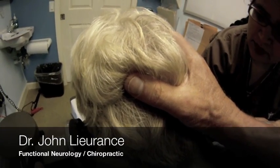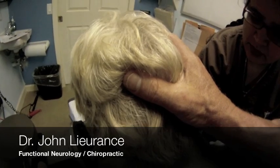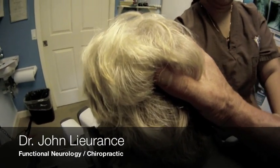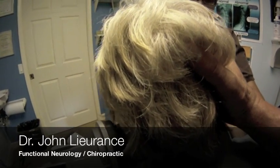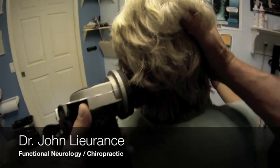We've taken the patient almost through a full Epley's maneuver. And what's fantastic about this is that it has really given this lady her life back.